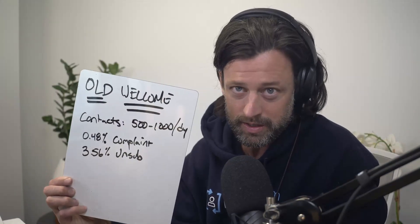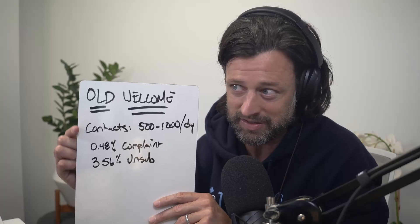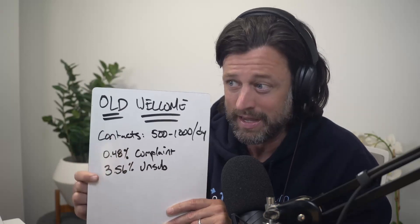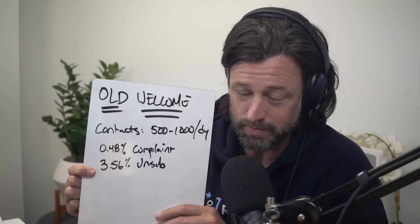So that was a bunch of mumbo jumbo, so let's look at the numbers. This was the problem. Retention.com contacts — we were putting 500 to 1,000 in per day in the Klaviyo welcome series. The complaint rate was 0.48, and it needs to be above 0.1, probably 0.05. And then the unsub rate was 3.56%. That in a flow looks like garbage.